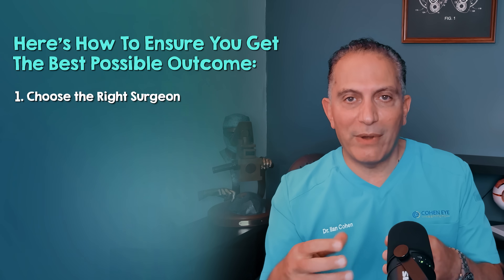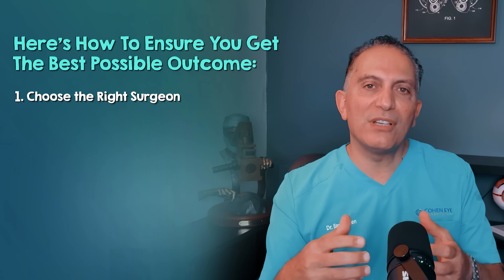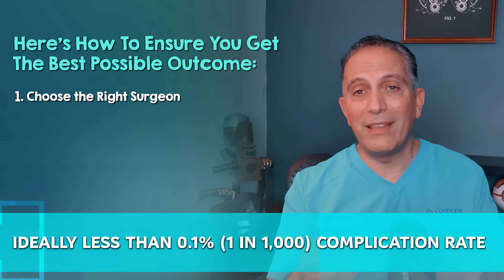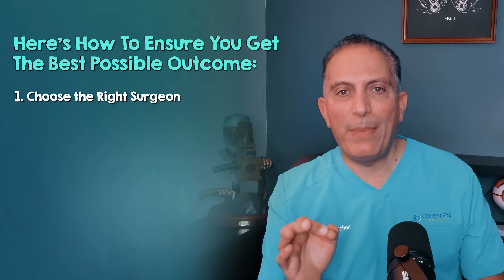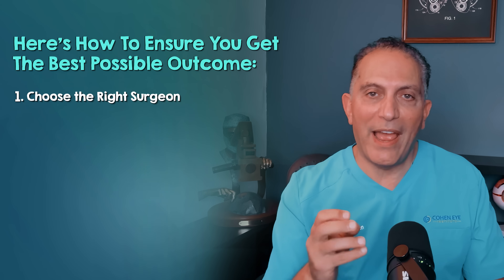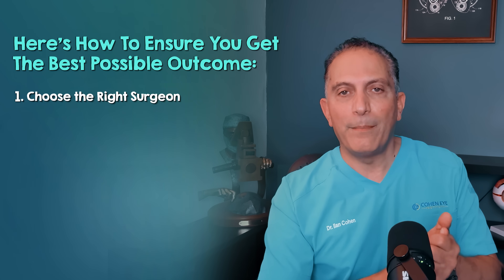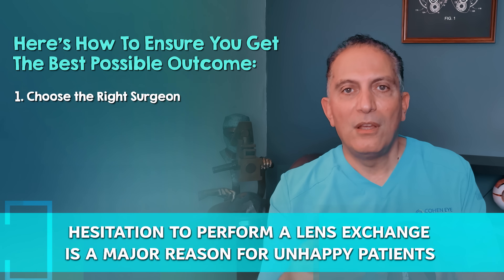Also look for low complication rates. Ask them: what is your complication rate? The national average for complications is about one in a hundred, or 1%. Look for a surgeon that is significantly better than that, ideally less than 0.1%, or one in a thousand. Also look for an unwavering commitment to patient satisfaction. Ask what happens if the vision isn't good after surgery or the lens is not a good match for your eye. A confident expert will say they won't hesitate to exchange the lens themselves, demonstrating a willingness to take full responsibility. Hesitation to perform a lens exchange is a major reason for unhappy patients.